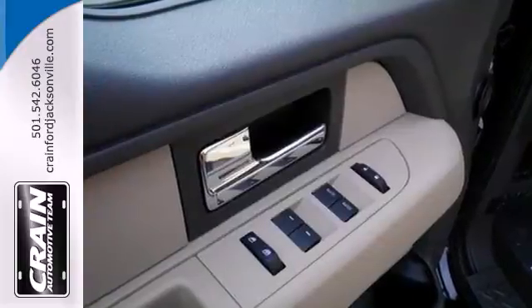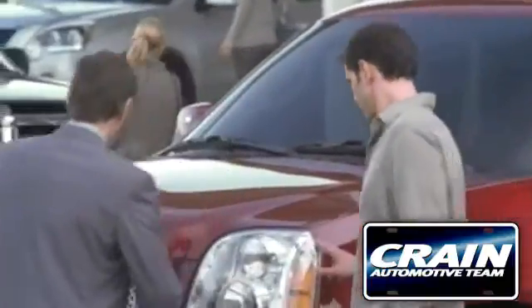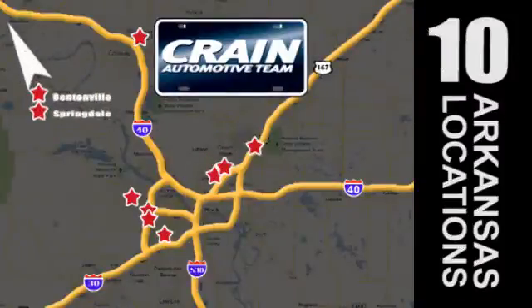This truck is ready to get to work. Take it for a test drive today. Visit us anytime at craneteam.com. The crane team's got them! Craneteam.com.